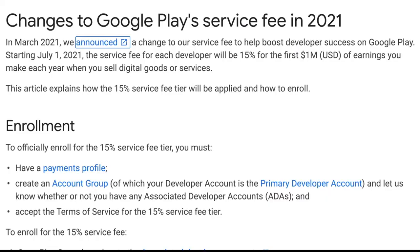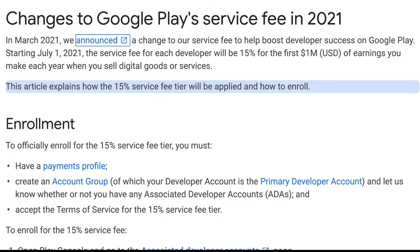Now let's get to the good stuff — the 15% tier, how you enroll in it, and what exactly it is. In March 2021, they announced a change to their service fee to help boost developer success on Google Play. Starting July 1st, 2021, the service fee for each developer will be 15% for the first $1 million US dollars of earnings each year when you sell digital goods or services. This article explains how the 15% service fee tier will apply to you and how you enroll.